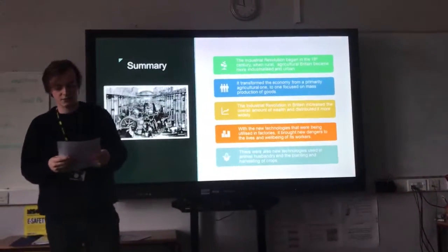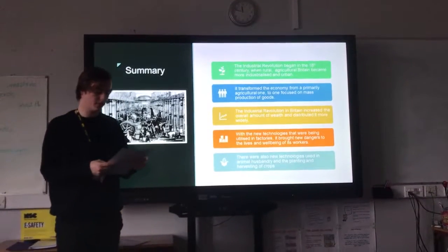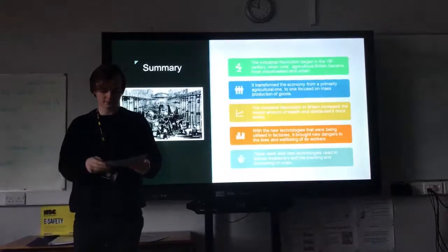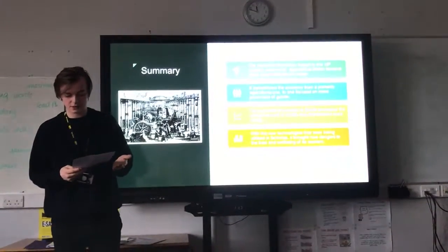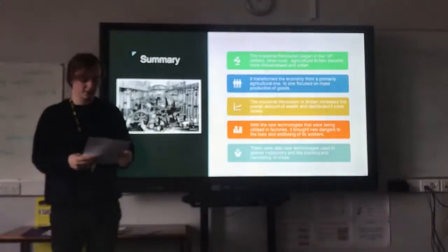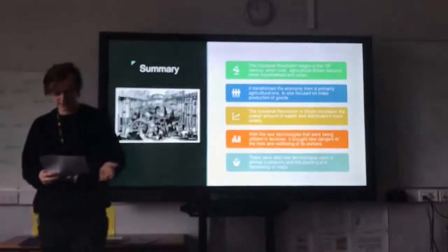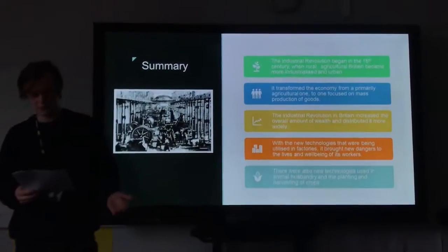To summarise: the Industrial Revolution began in the 18th century when rural agricultural Britain became more industrialised and urban. It transformed the economy from a primarily agricultural one to one focused on mass production of goods, and increased the overall amount of wealth, distributing it more widely. With the new technologies utilised in factories, it brought new dangers to the lives and wellbeing of workers. There were also new technologies used in animal husbandry and the planting and harvesting of crops. The Industrial Revolution first began in Britain around 1760 — before this, British industries were generally small-scale and relatively unsophisticated, with textile production confined to small workshops or the homes of workers. New techniques and technologies in agriculture paved the way for change.